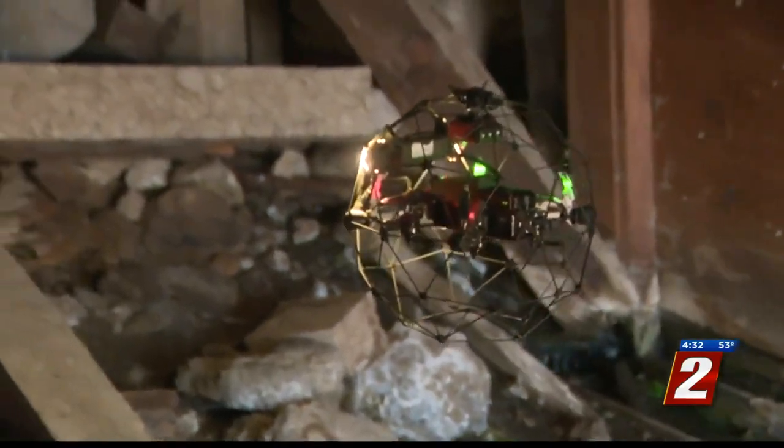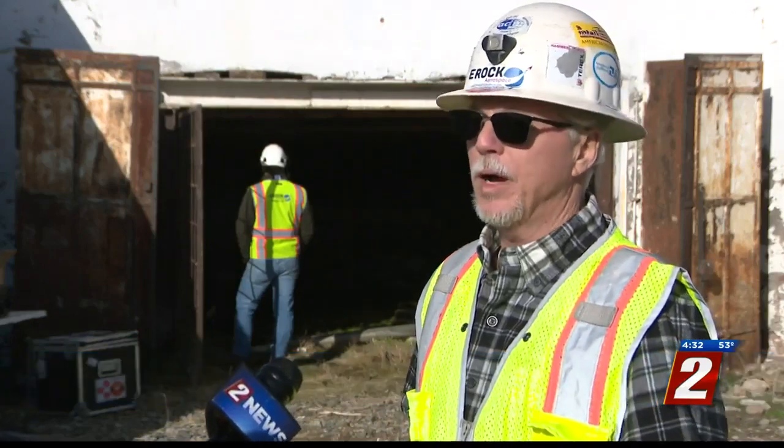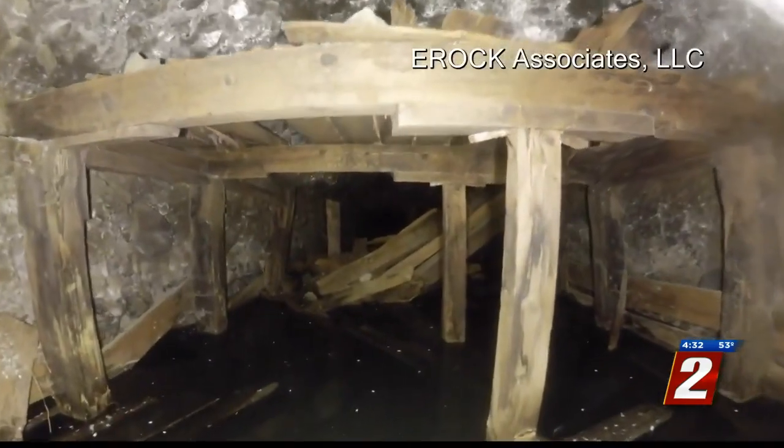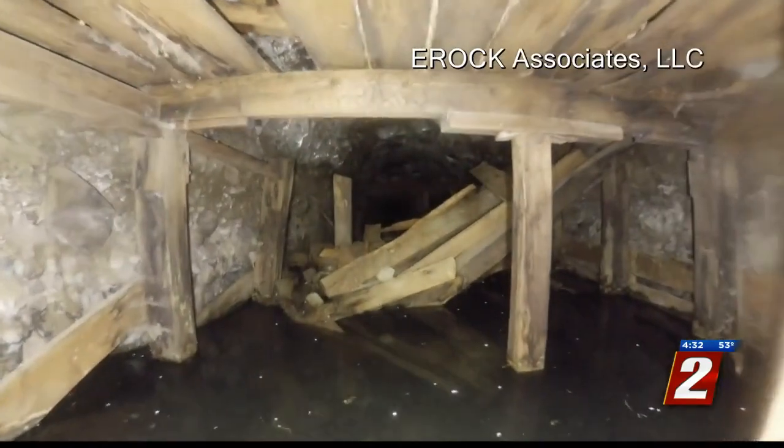Some drones will also map the space with LIDAR technology. It captures a large amount of imagery that can be stitched together with very high accuracy to show the conditions. The information collected will help Friends of Sutro Tunnel determine their next move in restoring the old mining site.